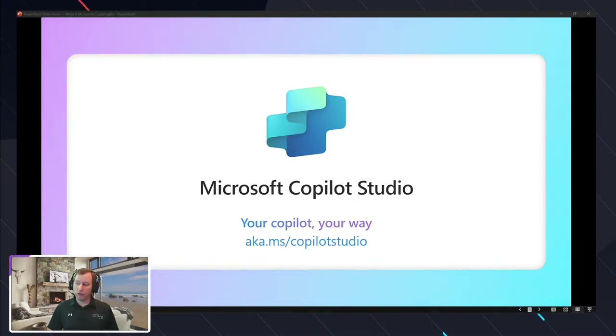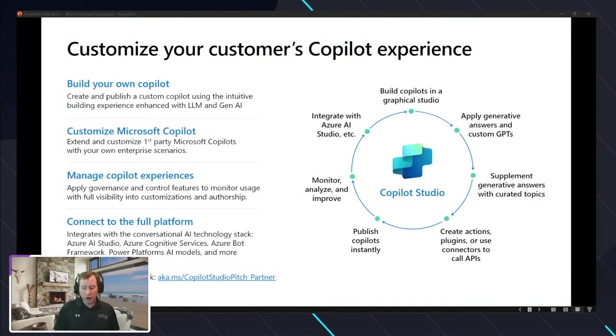Copilot Studio is where you go to extend the Dynamics 365 Copilot capabilities. It's where you can create your own custom Copilots. You can do website-based Copilots that use that type of logic and could potentially be used internally. When you make Copilot changes in the studio, those Copilot capabilities and topics can be exposed in different experiences — it doesn't have to be just inside of finance and operations.